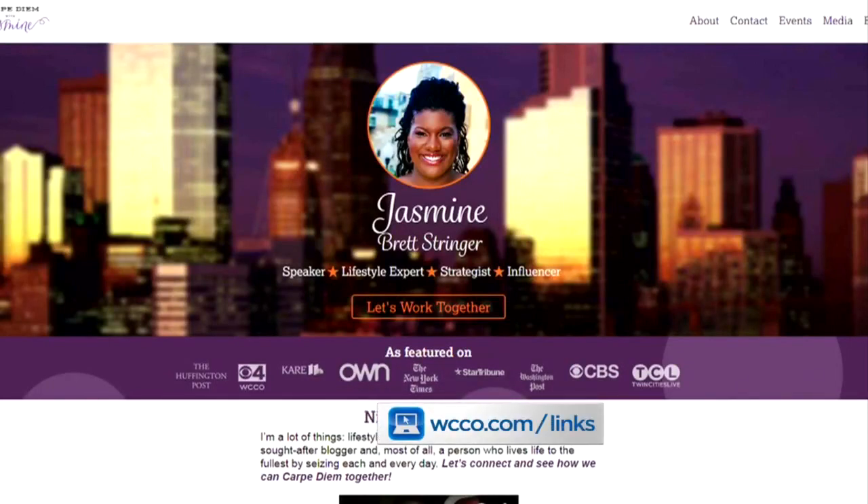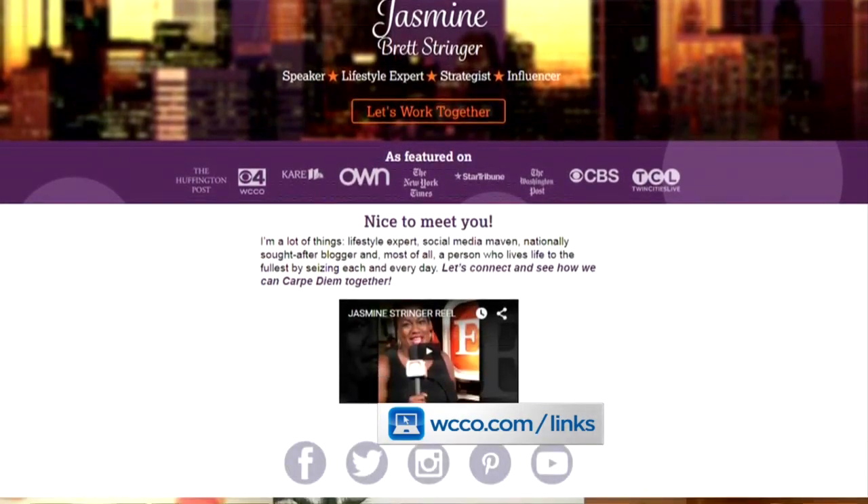Thanks, Jasmine. You can get more information at Jasmine's blog — Carpe Diem. Go to WCCO.com and we'll get you there.